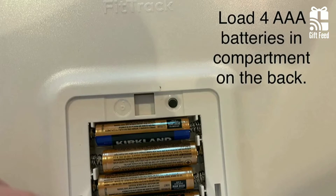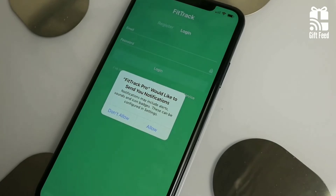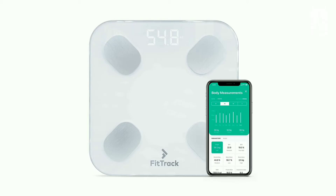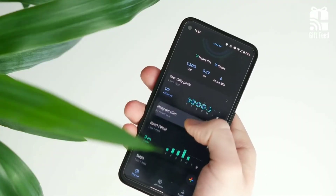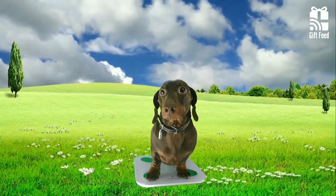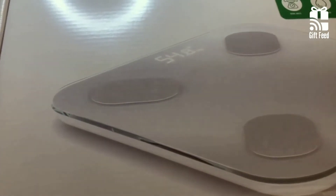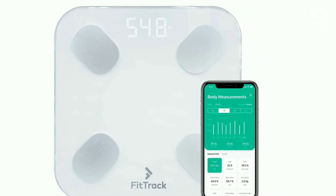It is powered by four AAA batteries, which aren't included in the box. You can track your data on the FitTrack app, or use whatever app you are comfortable with, such as Apple Health or Google Health. There is an athlete mode and an infant mode, and the scale has a 400-pound weight limit. If you need a smart scale for traveling, the Bluetooth-only FitTrack Dara is an excellent option.